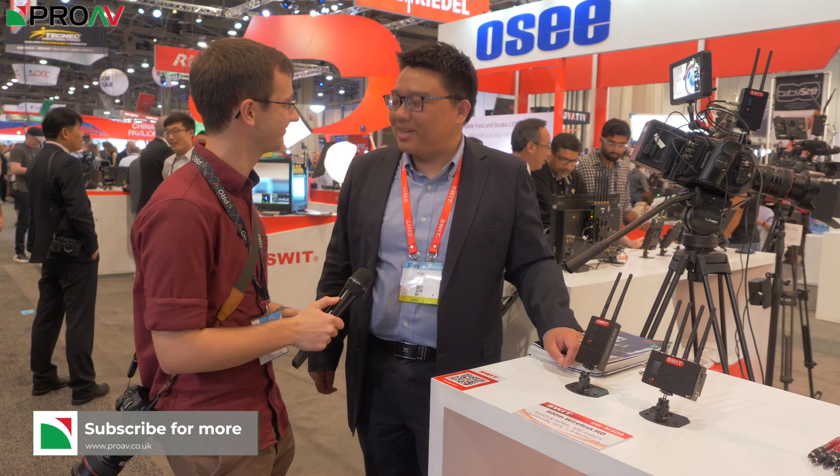That is really quite interesting. And how are these powered? These are powered by an NPF battery and also can be powered by a cable from the camera battery. Okay, thank you very much. Thank you.